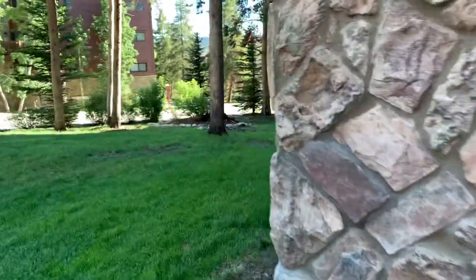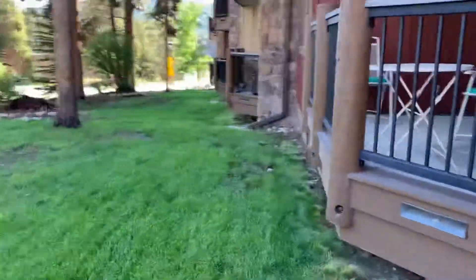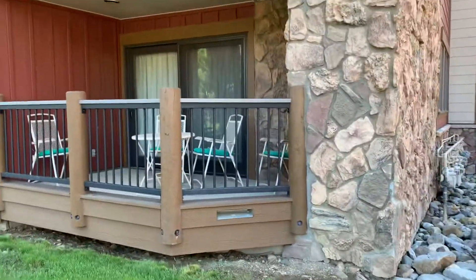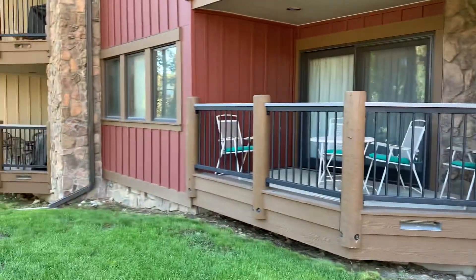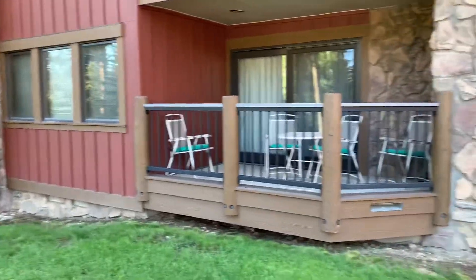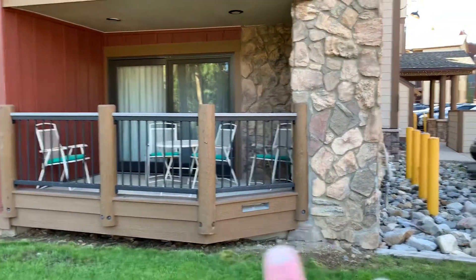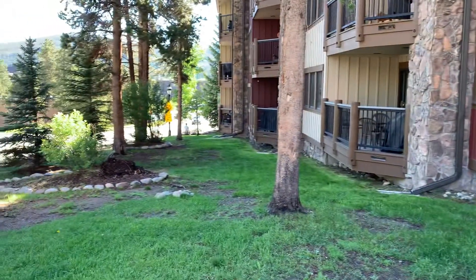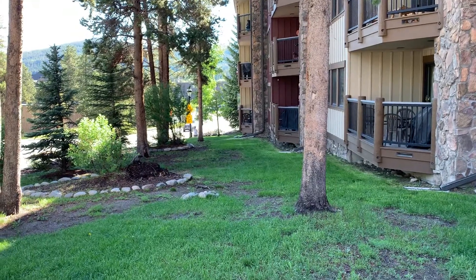One complaint some people say is that the units are long and kind of dark, but that would be the patio behind those three windows. That's the dining area. Bedrooms are on the back by the front door, and then a block and a half that way is Main Street.